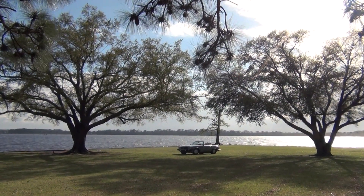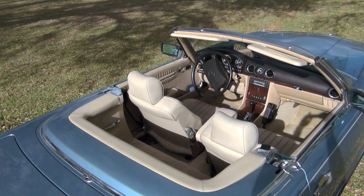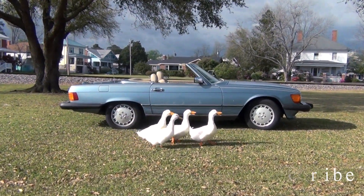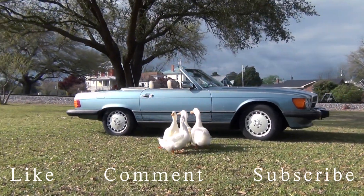There you have it, the 1989 Mercedes-Benz 560 SL. Tremendous luxury and elegance in an easy going and reasonably priced package. Just don't expect to outrun anything quicker than a Mini Cooper at a stoplight.